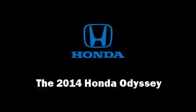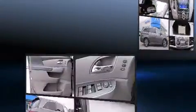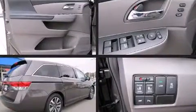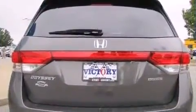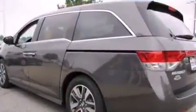Come test drive this 2014 Honda Odyssey. This eight-passenger van is ready to drive off the showroom floor. Under the hood you'll find a six-cylinder engine with more than 230 horsepower, and for added security, dynamic stability control supplements the drivetrain.